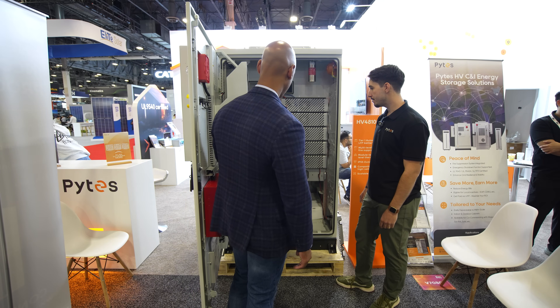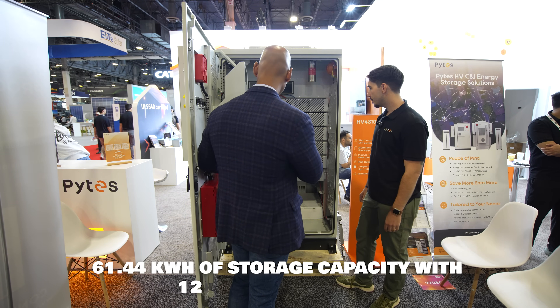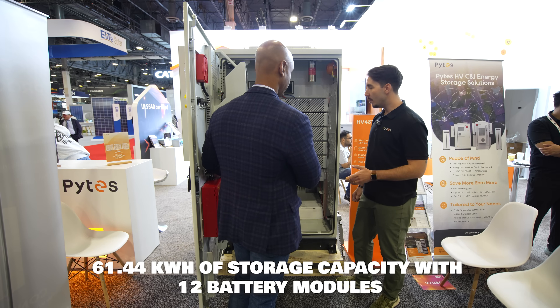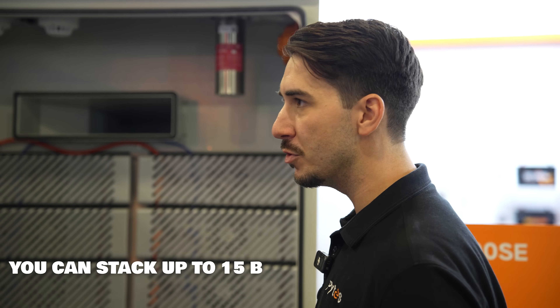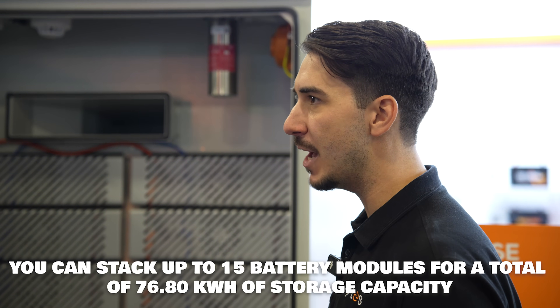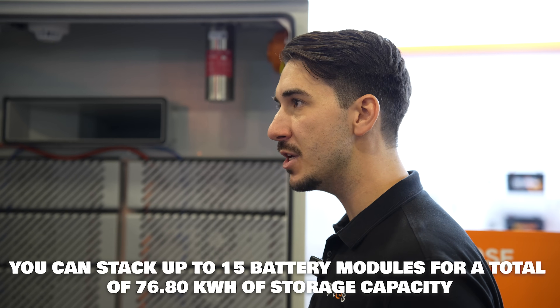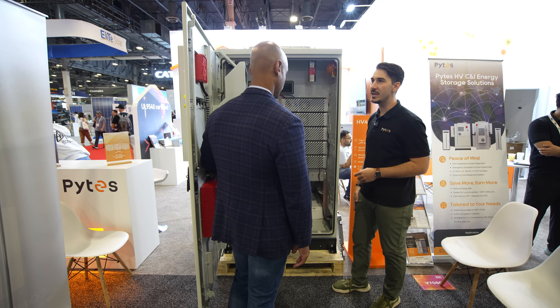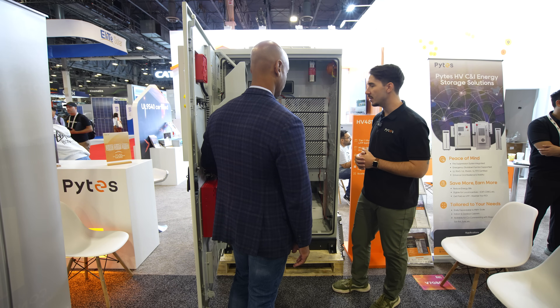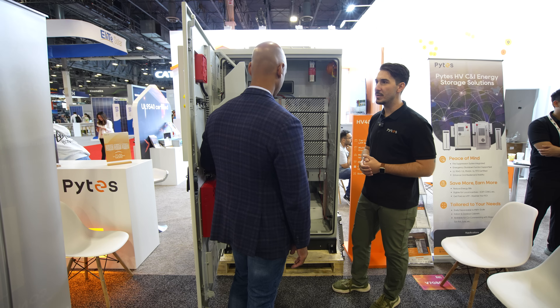It looks like we've got 12 modules in this enclosure — so this would be 60 kilowatt hours? Correct. Is this the maximum configuration for a single cabinet? Almost — as you see it here with 12 modules it's about 60 kilowatt hours, but you can do up to 15 modules total, which is just shy of 80 kilowatt hours for the cabinet. Depending on the input voltage range for the battery input on your inverter, you can utilize this cabinet in different configurations — all 12 modules connected in series, or two groups of six that are independent from one another. Really a high degree of flexibility to match with different commercial inverters on the market.